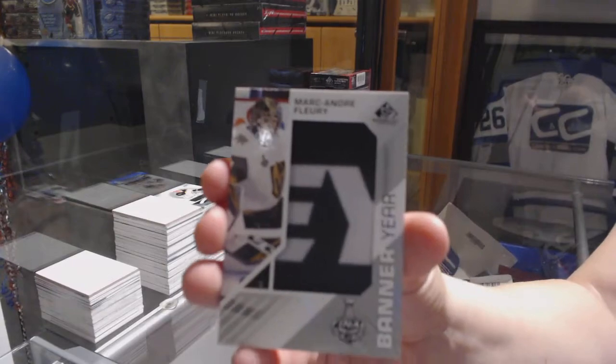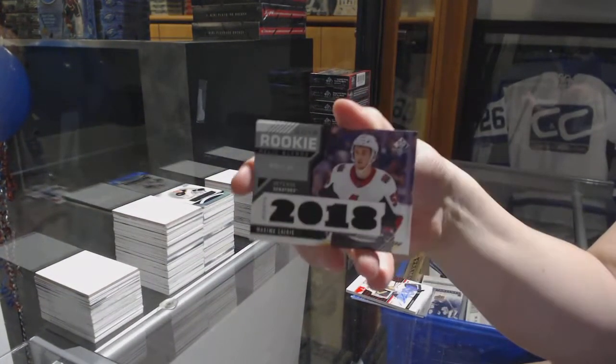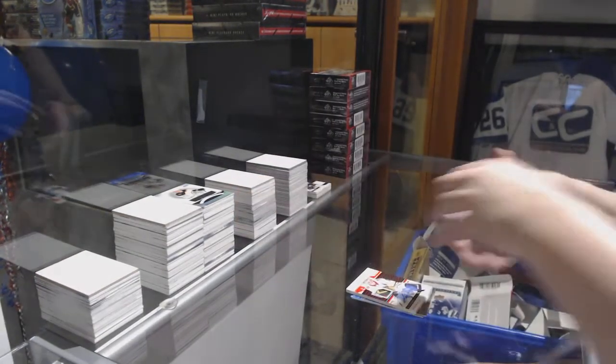A banner here of Marc-Andre Fleury for the Vegas Golden Knights. A rookie relic blends jersey numbered to 125 of Maxime Lajoie for the Senators, and a jersey of Adam Henry for the Ducks.